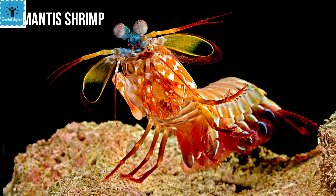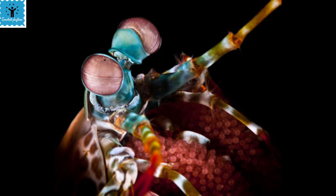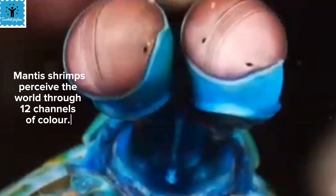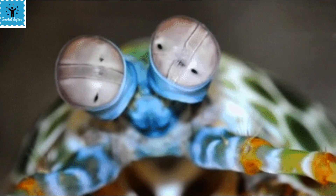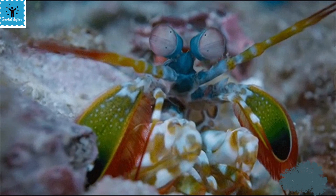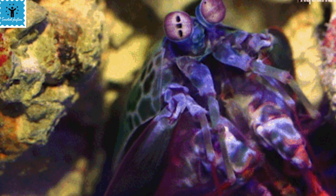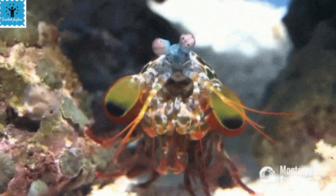Mantis shrimp have the most complex eyes in the entire animal kingdom. While human beings process three channels of color — red, green, and blue — mantis shrimp perceive the world through 12 channels of color, giving them a unique visual system. They can move their eyes independently of each other for a wide field of vision, and their color receptors allow them to pick up small changes in color, helping them find prey and mates and avoid predators.